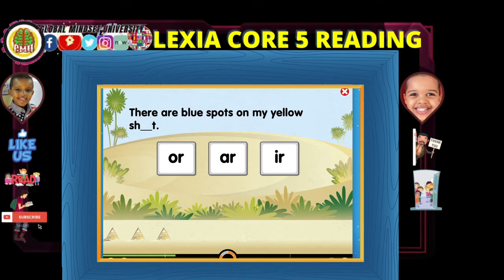How about that, Amir? There are blue spots on my yellow shirt. Yellow shirt — shirt! Nice work.